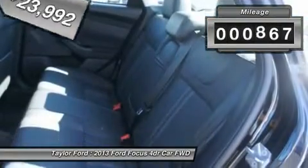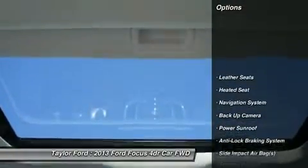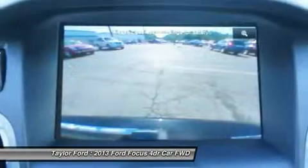This vehicle has less than 900 miles. Here are some of this vehicle's great options: navigation system, power sunroof, traction control, remote engine start, power driver seat.